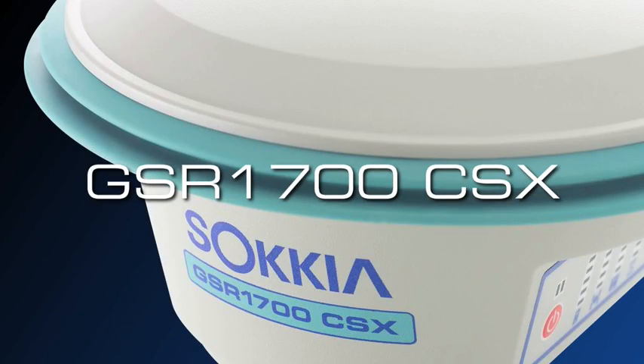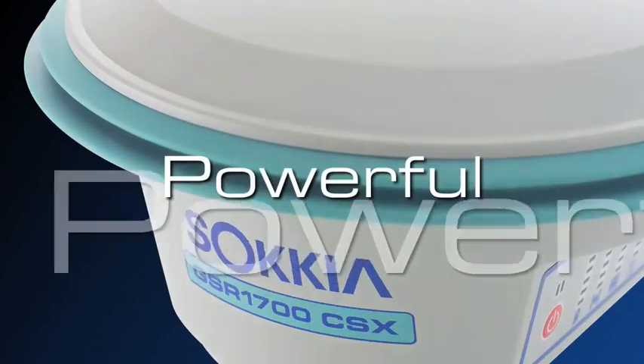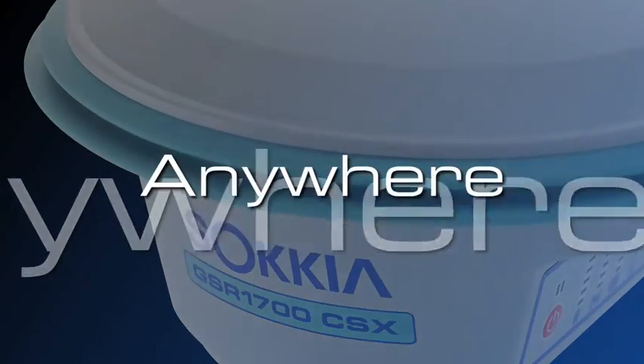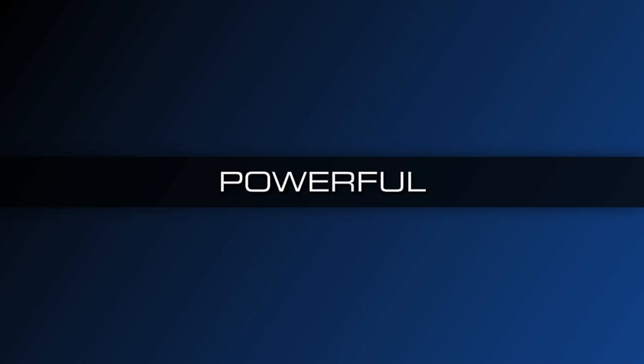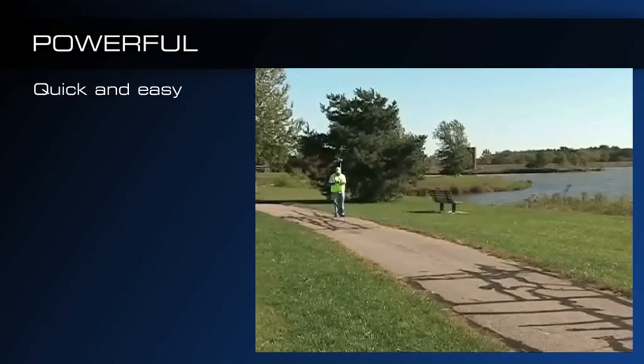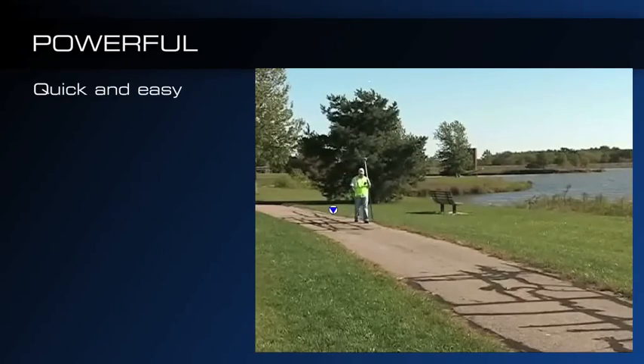Sikia proudly introduces the all-new GSR1700CSX. Unleash the power of GPS plus GLONASS surveying for any high accuracy application, big or small. The GSR1700CSX is Sikia's powerful L1 GNSS solution that quickly and easily surveys in any environment.